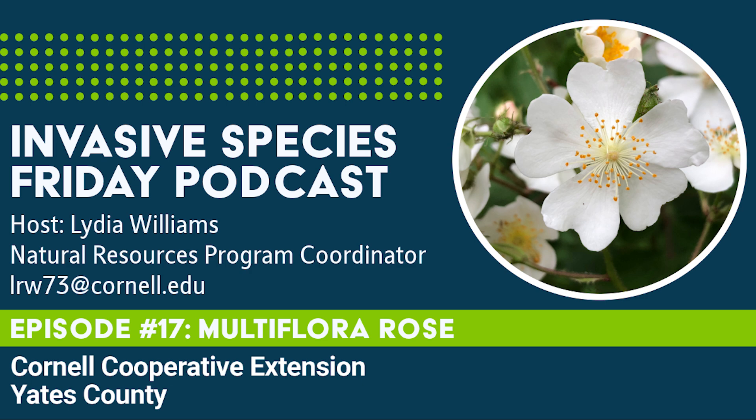It spreads aggressively and once established can grow a foot or two per week during midsummer. The canes of this rose can reach up to 15 feet in length. The tip of the cane will eventually arc to the ground where it takes root. This process, called layering, is how Multiflora rose grows such dense hedges. The thick monoculture this creates degrades the environment and reduces native plant and wildlife diversity.